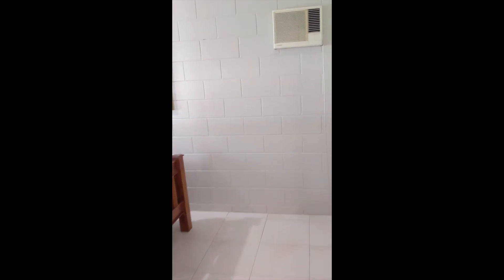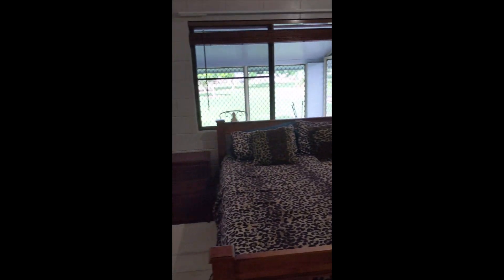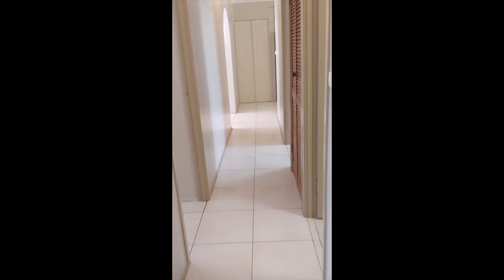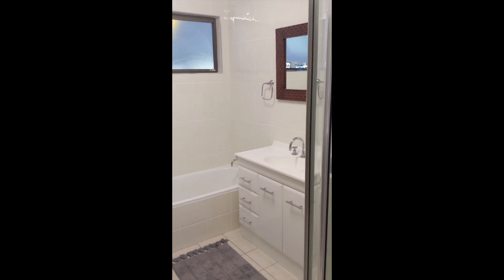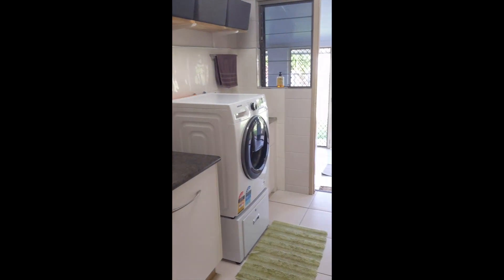Air conditioned and, you guessed it, built-in robe. Bath tub and a shower, nice and big laundry with storage and separate toilet.